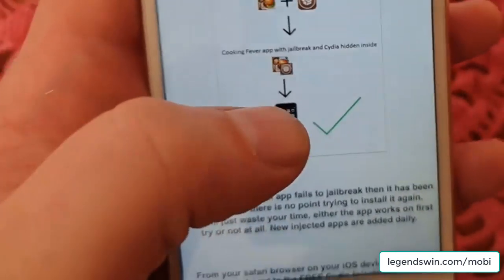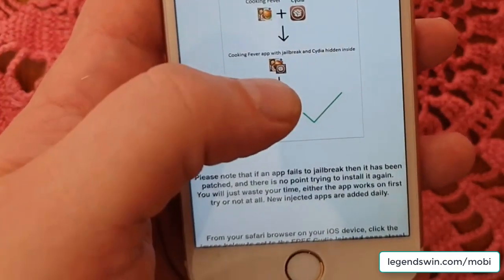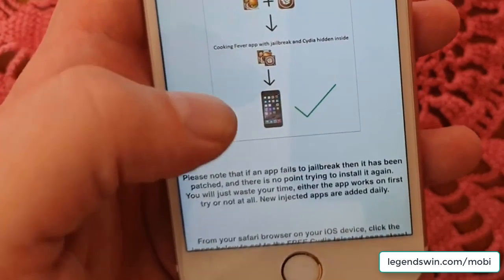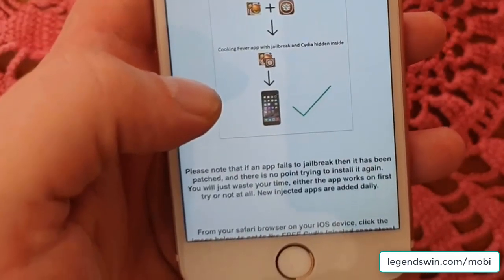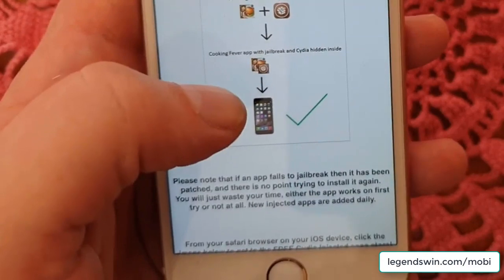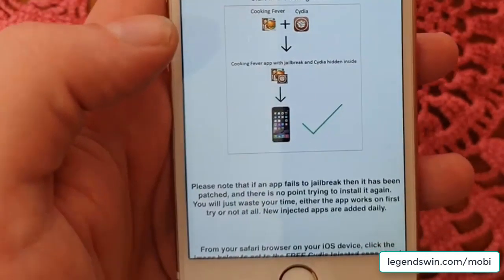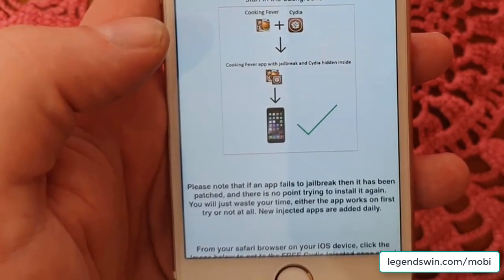The result is that you get an application that has the jailbreak and Cydia hidden inside of it. So when you start this app, the jailbreak and Cydia will be installed in the background. You simply go to the free jailbreak injected app store, download a jailbreak injected app, and start it up. Then you wait for about 30 seconds and you should see a respring — that's a sign that the jailbreak worked.